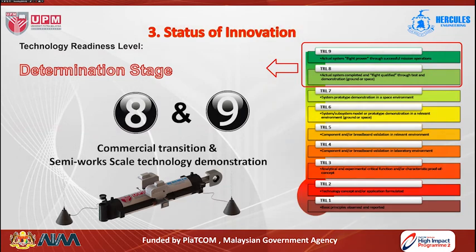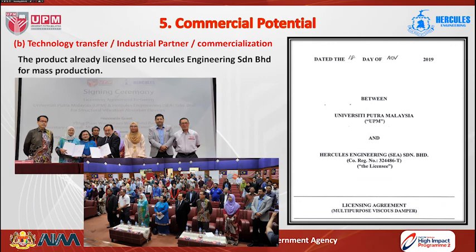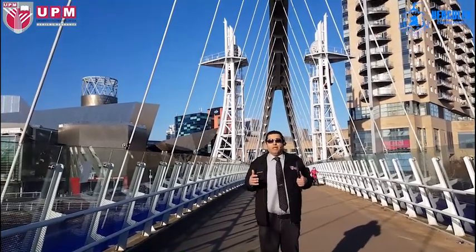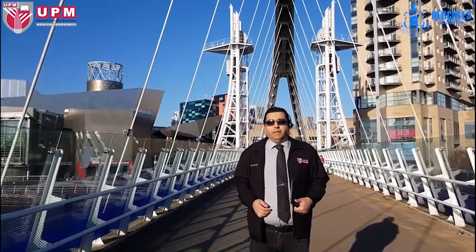The technology readiness level of this invention can be considered at levels 8 and 9, as a commercial transition and semi-works scale technology demonstration. There is an intense and wide market for the bypass viscous damper device in the United States, UK, and Europe, as well as in Malaysia and Asia. A business plan and market strategy have been developed for international market penetration. The device has been licensed to Hercules Engineering for mass production and is already commercialized for use in the Second Crossing Bridge between Malaysia and Singapore. Our main aim is to protect bridges against vehicle vibration during peak hours and reduce maintenance costs. Thank you for watching.